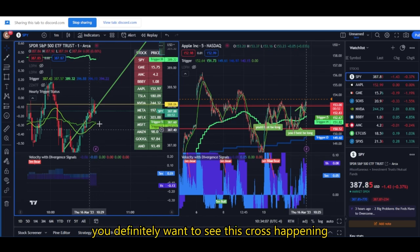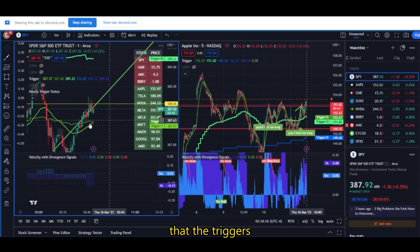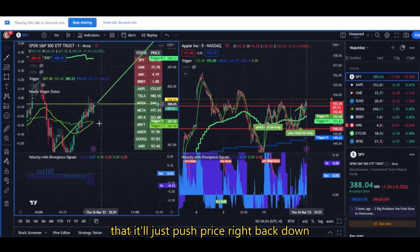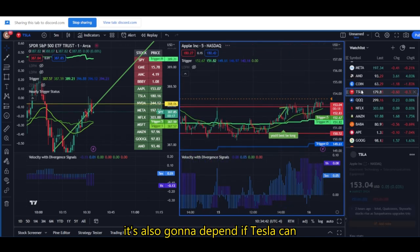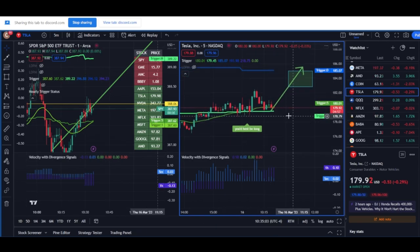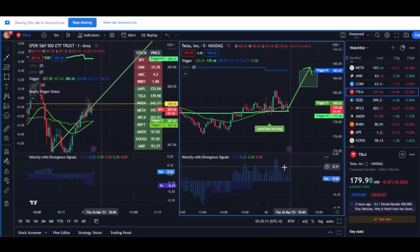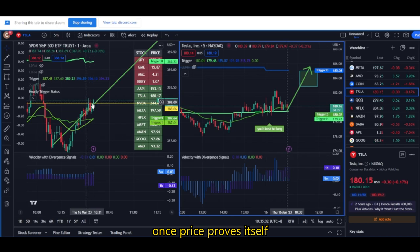For bears, you don't want to see this cross happening. For bulls, you definitely want to see this cross happening. Once the one-minute crosses above the five, there's probably a good likelihood that the triggers will push price through this level. But there's also the slight chance that this level is so strong that it'll just push price right back down through the triggers. So it's going to depend a lot on Apple — if Apple can get some separation away from this level — and also if Tesla can start chugging towards the daily trigger. You could sell right now, then wait for a backtest of this level before going long again.